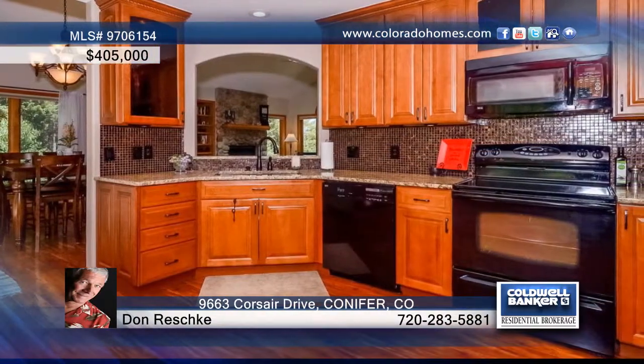The family room has a vaulted ceiling fan and wood-burning fireplace, while the kitchen boasts matching black appliances, granite counters, and under-cabinet lighting.